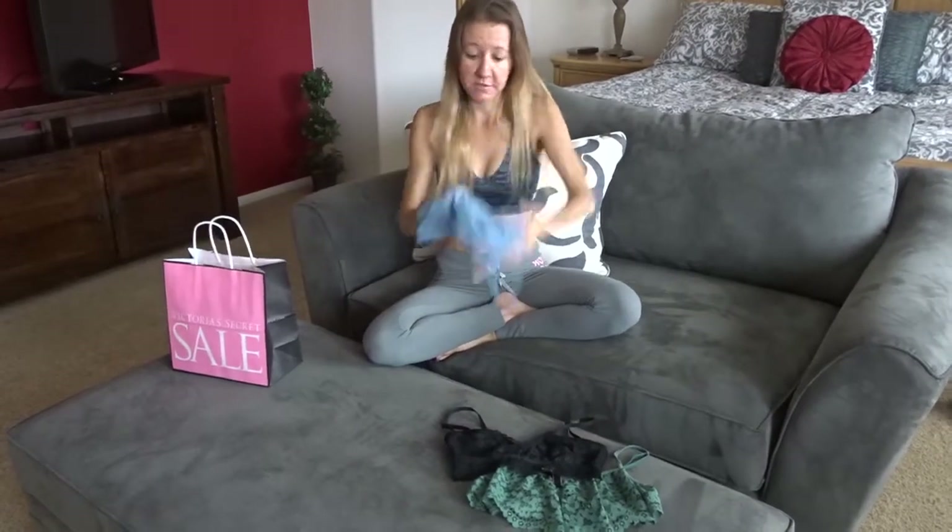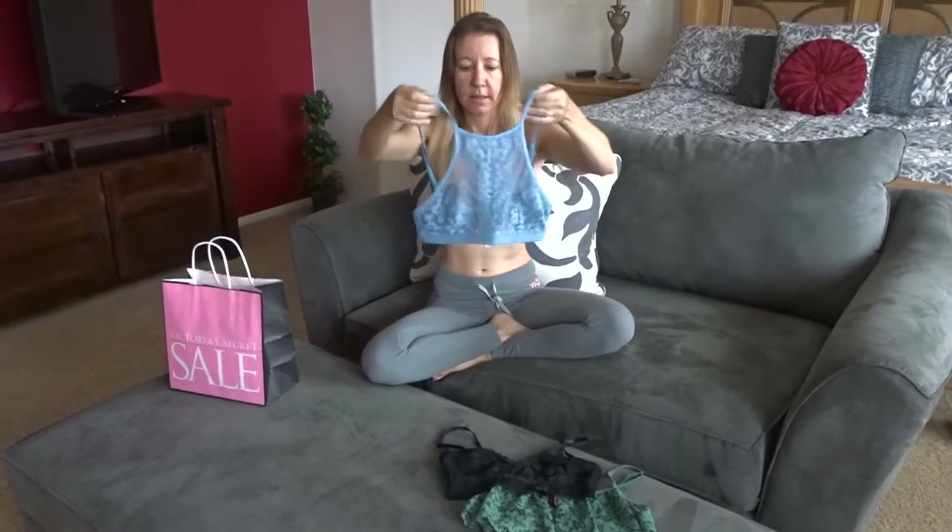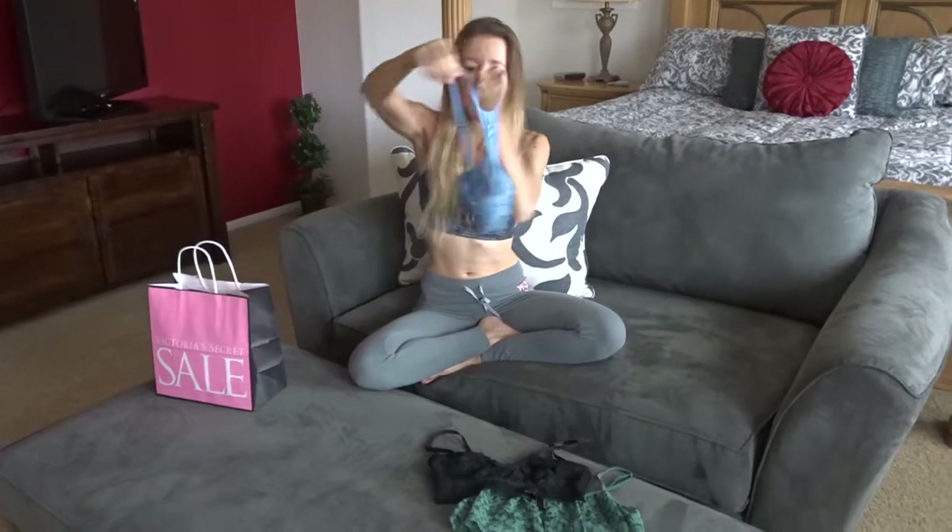This one I think is my favorite — it's really really cute. It comes up high and then it's just a little bit simple in the back.